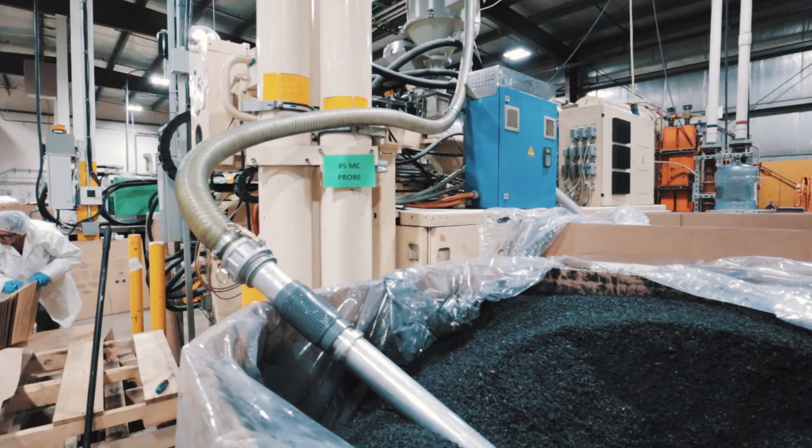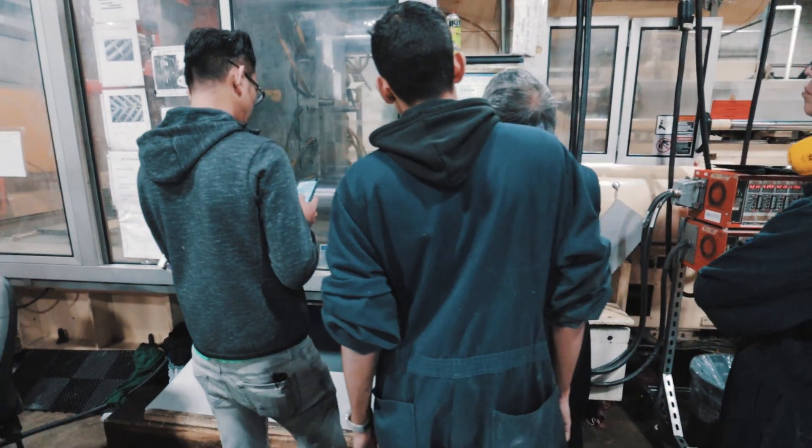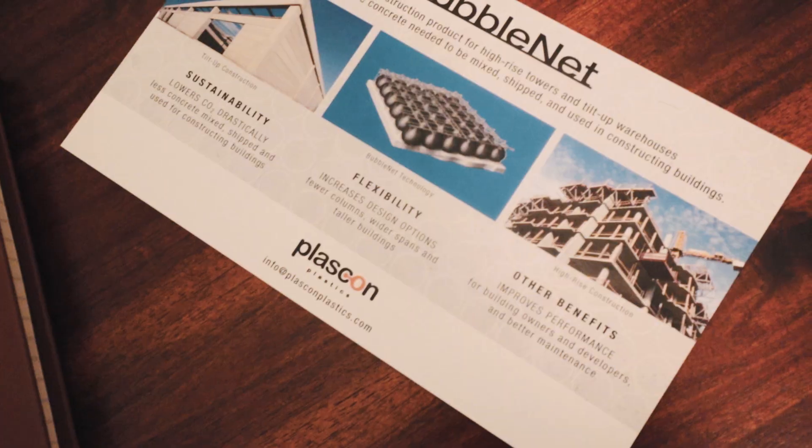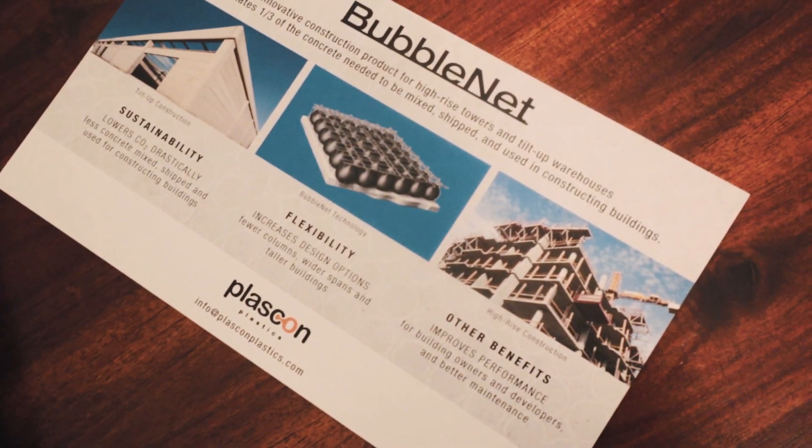Our team at Plastic on Plastics is the backbone of everything we do. Our team members each have over 20 years of experience in creating special formulas, closed loop solutions and solving challenging issues for our clients.